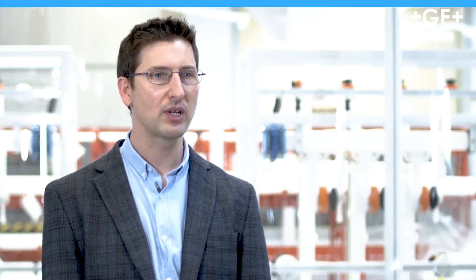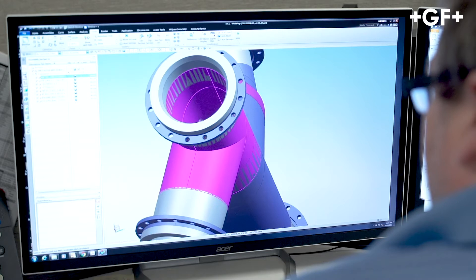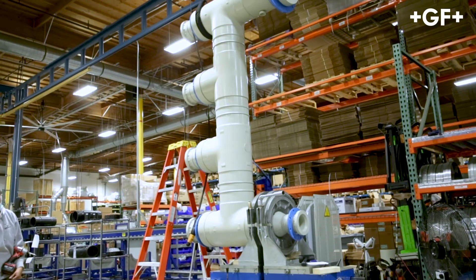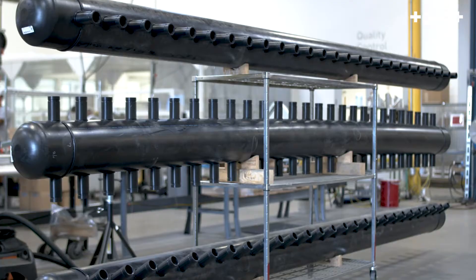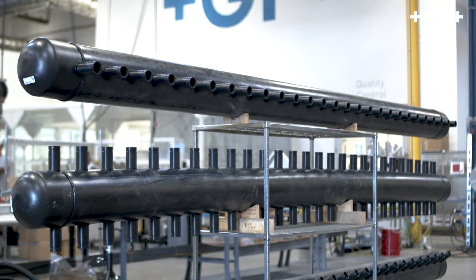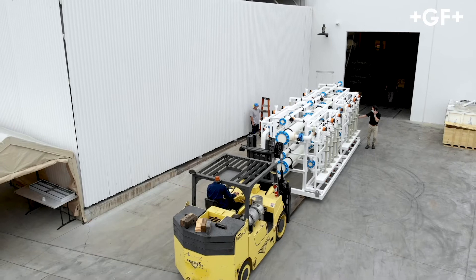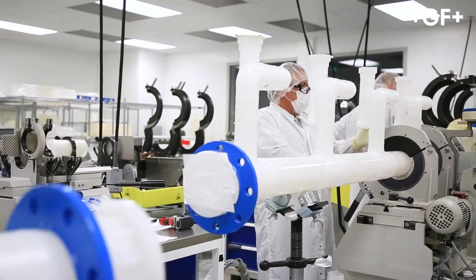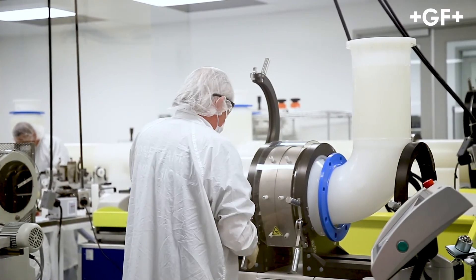Off-site prefabrication from GF Piping Systems is the process of planning, designing, engineering, fabricating, and delivering custom-made piping components. This includes individual parts and sub-assemblies, such as spool pieces and headers, all the way to complete skid-mounted systems for rapid installation on the construction site. The benefits include increased project efficiencies and improved quality, as prefabrication occurs in a controlled environment by expert craftsmen, and every weld is traceable.